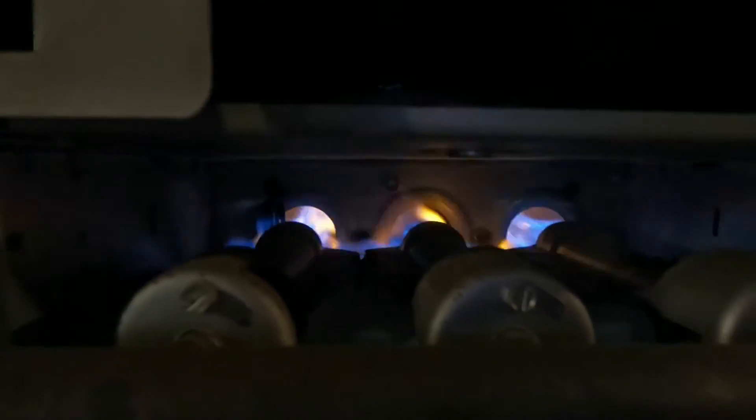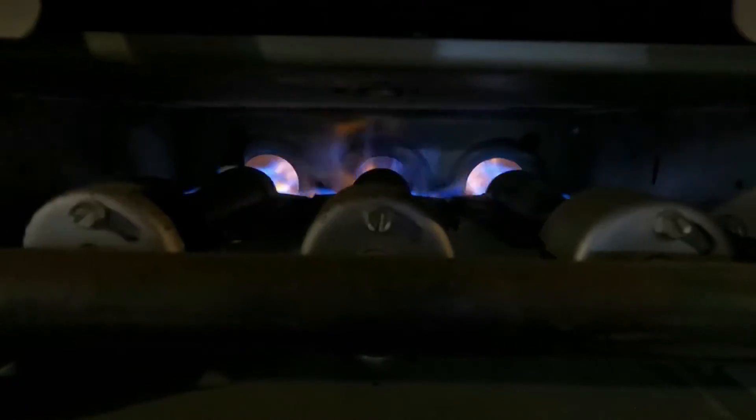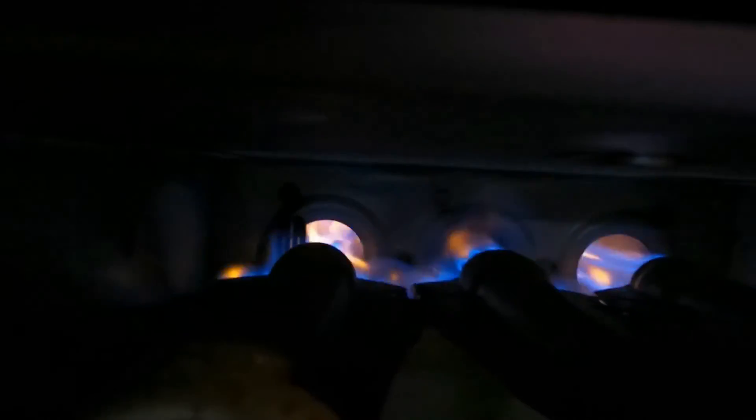Now you should check this often, even if you're looking through the sight glass in the cover of your furnace. This is done when your burners are on, after the supply fan in your furnace kicks on.